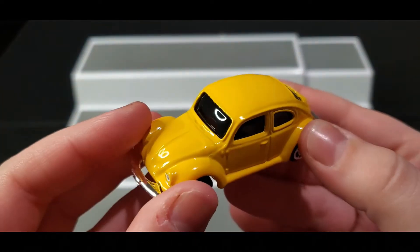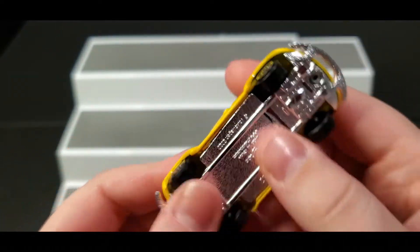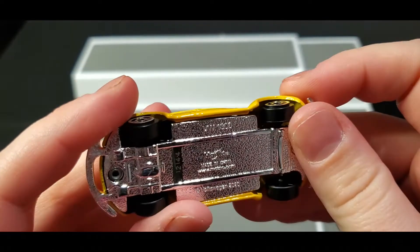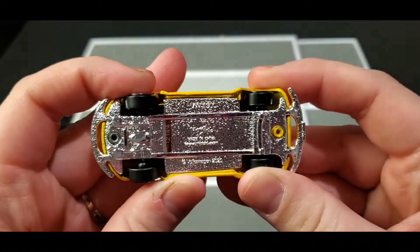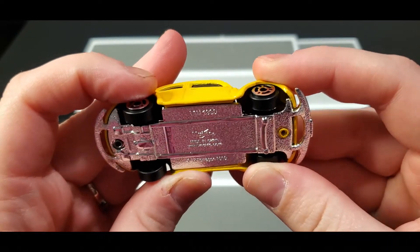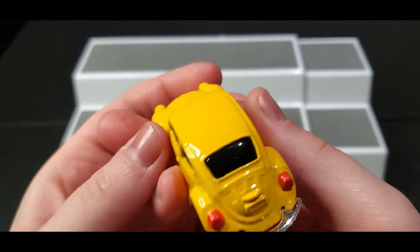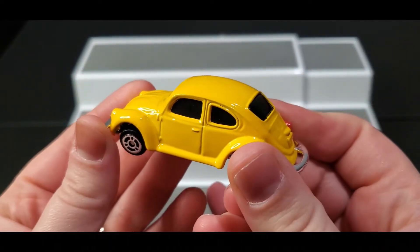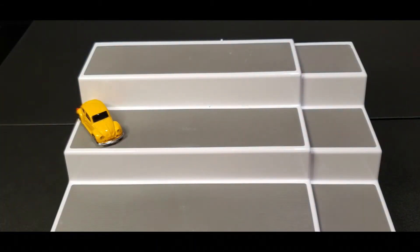First up, we got a Beetle! Let me get a closer look — it's so sparkly it's hard to tell on the camera. I can't find a name, it's just so sparkly. But it's a Volkswagen Beetle, and it's nice and yellow. This is so cute! So first we got our Volkswagen Beetle.